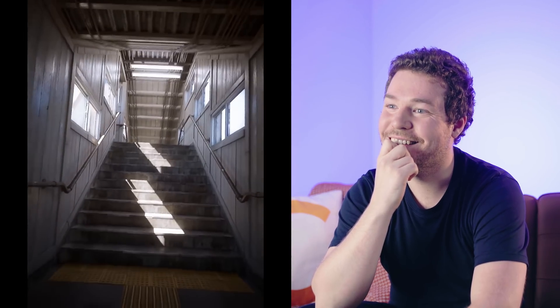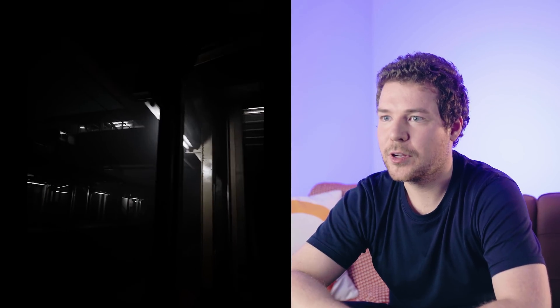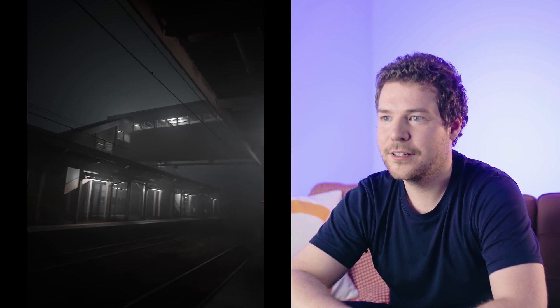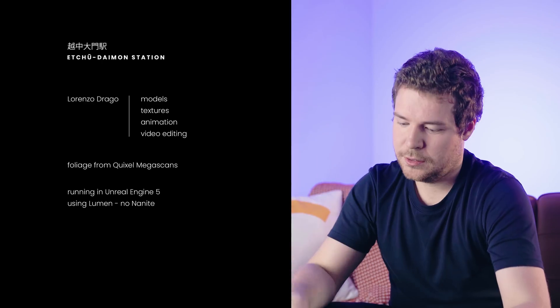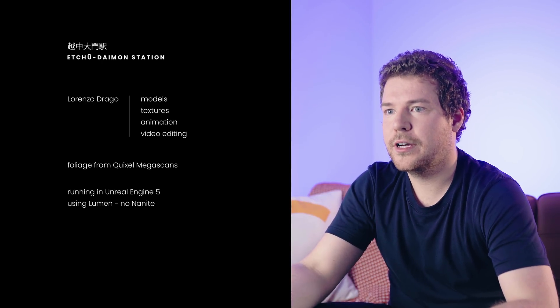Oh, this looks so good. I genuinely did not think this was even a video game. I thought it was real life. Well, it's not a video game, but it's not a real environment either — it's a 3D environment. This is a dynamic lighting tech demo. As soon as you see the lights go out. Okay, alright, this took a turn. Running on UE5 using Lumen, no Nanite. That's... the other thing — this is not real time.